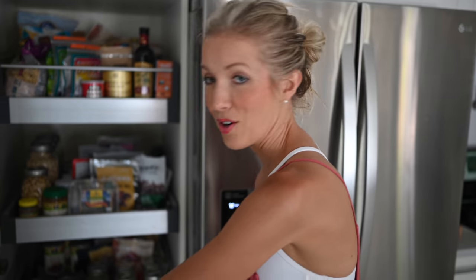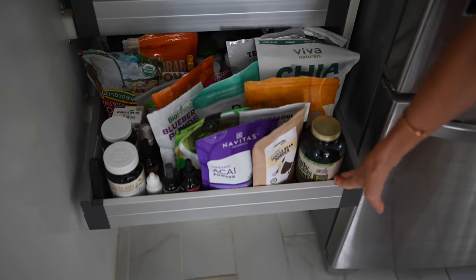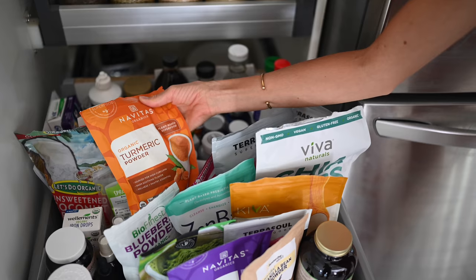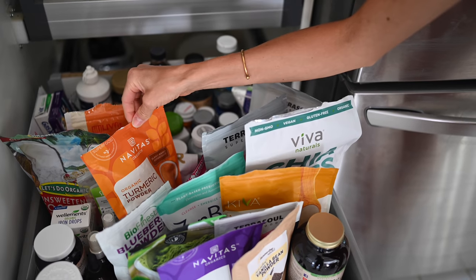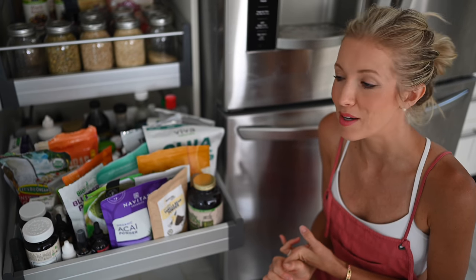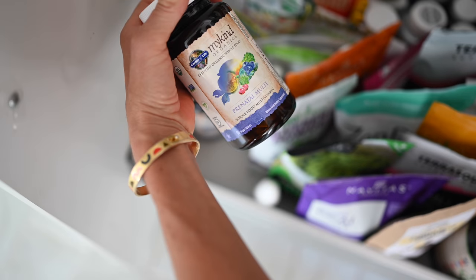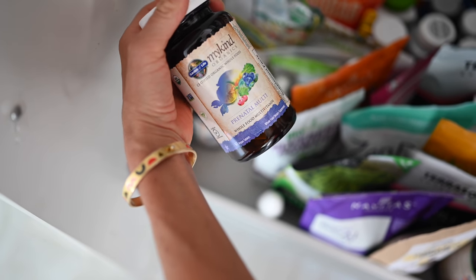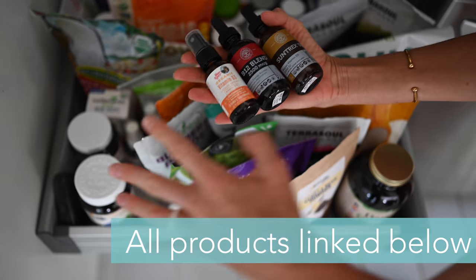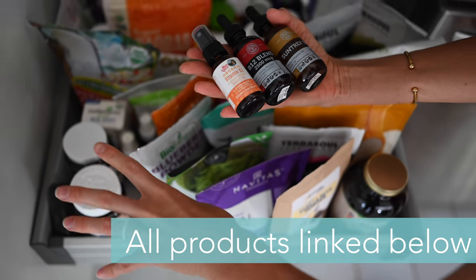All right you guys, so here it is in all its glory. We're gonna start down on the bottom drawer and work our way up. This bottom drawer is where we keep all of our supplements and our superfoods — any type of powder or super seed that we might add into a smoothie or nice cream, and then daily supplements that we use to fill in any gaps nutritionally and for Max as well. These are the supplements that we grab and use daily.